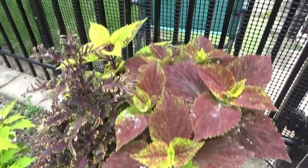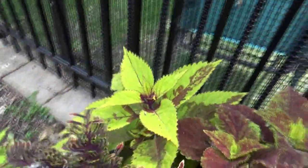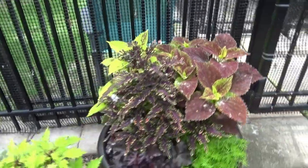And this is Pineapple Beauty — I can't wait to see how that fills out.